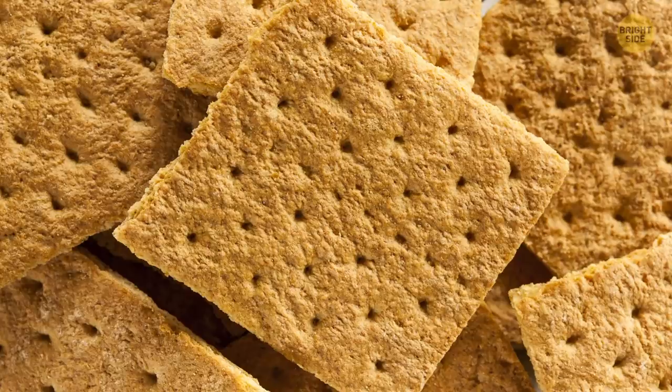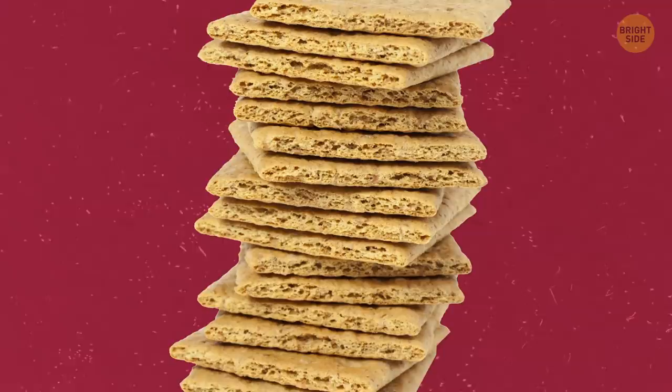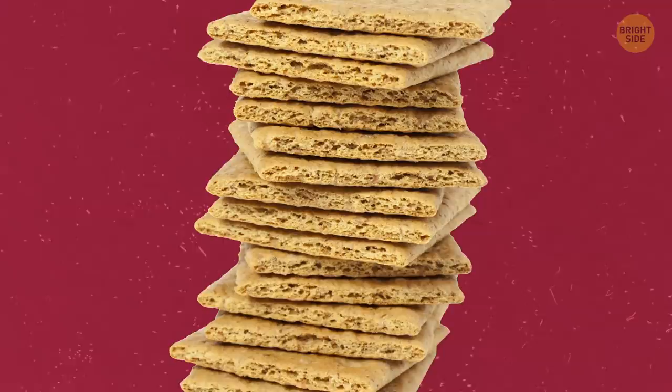Finally, what's more lasting than all this technology? Graham crackers! Delicious – haven't changed in over a hundred years, and will probably outlast us all. Don't you just love Graham crackers? If you learned something new today, give the video a like and share it with a friend. And here are some other videos I think you'll enjoy – just click to the left or right, and stay on the Bright Side of life!